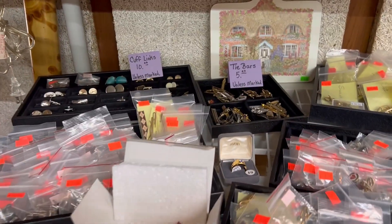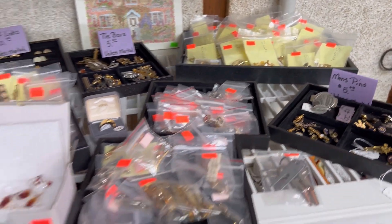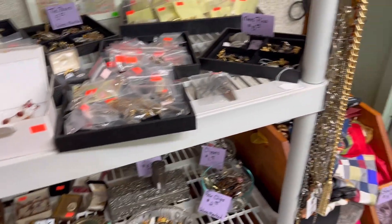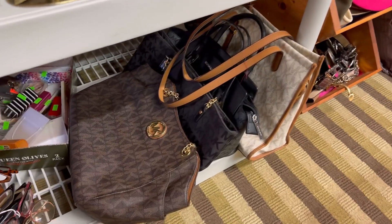These are going to be all cufflinks, tie bars, and men's jewelry. There are some Michael Kors purses down here as well.